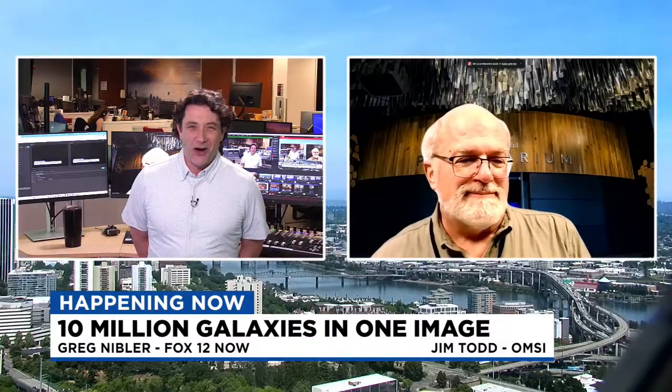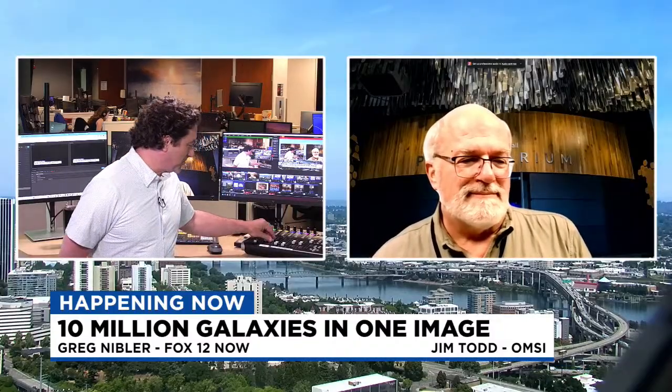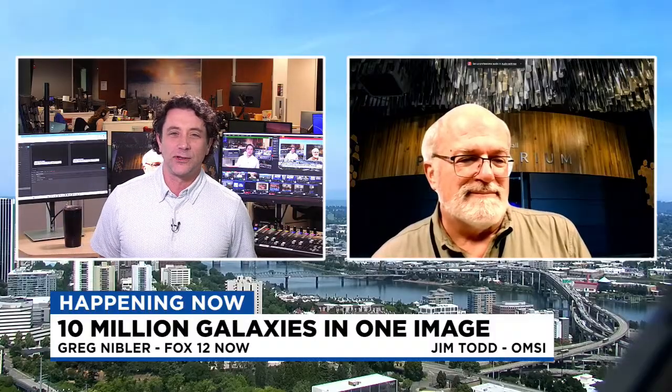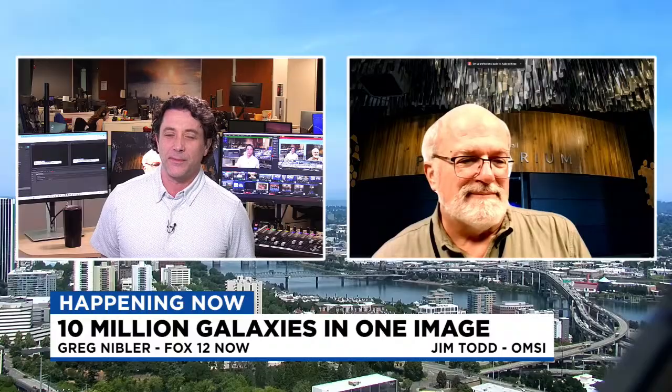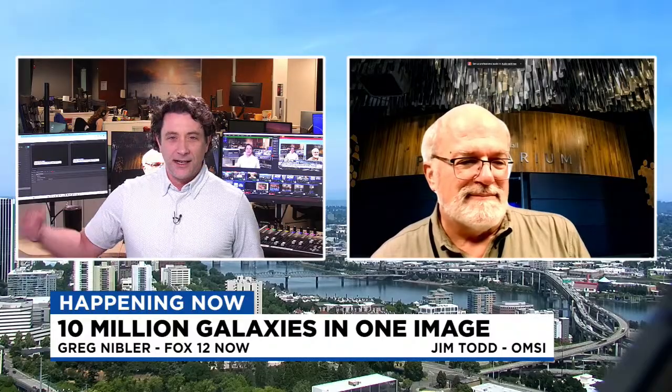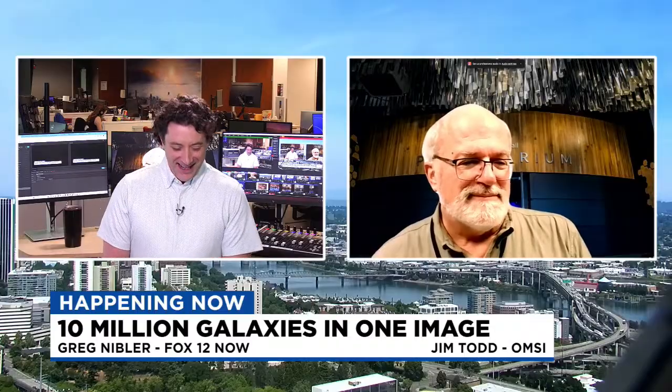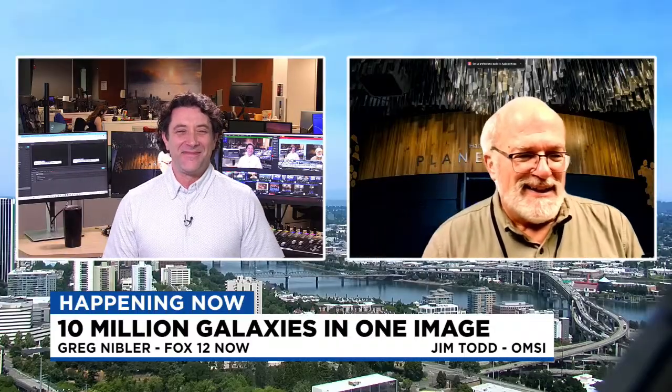It comes from the world's largest digital camera from the Vera Rubin Observatory. We're going to get into this and talk about it. Some people may have seen these images floating around or may have seen some of the news releases. To find out more, we're bringing our expert on — Jim Todd from OMSI. Always great to have you here on the show to help explain these mysteries of the universe and make them make a little bit more sense.